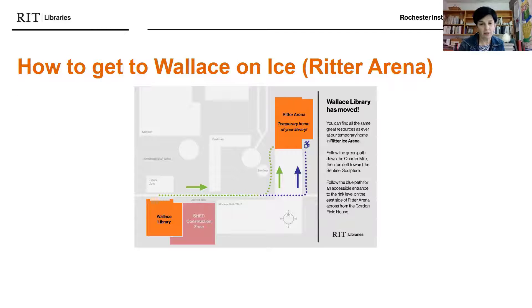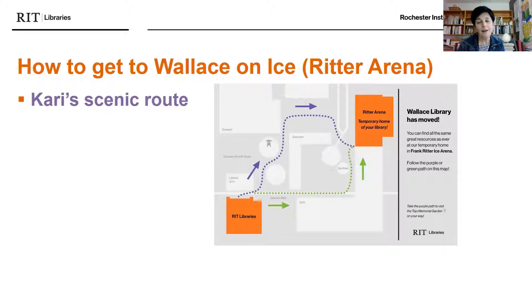So how do you get to Wallace on Ice? This map shows you the location of the Wallace Library as many people commonly know it — right across from Liberal Arts. You can see the Shed construction zone is between the library and Monroe Hall or the Student Alumni Union. There's a green path that takes you east toward the dorm side where you walk to the Albert Paley sentinel sculpture and take a left. There's also a blue path for wheelchair-accessible entrance at ground level, accessed by going down a ramp across the bridge.